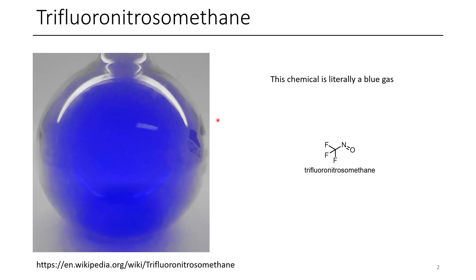The first one is trifluoronitrosomethane. The first time I saw a picture of this, I was completely blown away and I just thought it was fake, because this chemical is literally a blue gas. I've never got to see this chemical personally, but I think this is one of the coolest chemicals that exists. Because just look at that — that makes you want to fill an entire room with it.